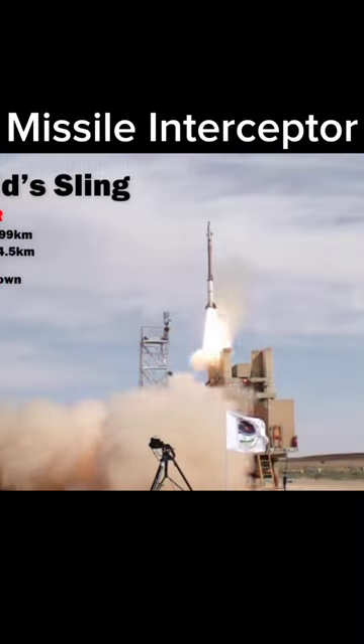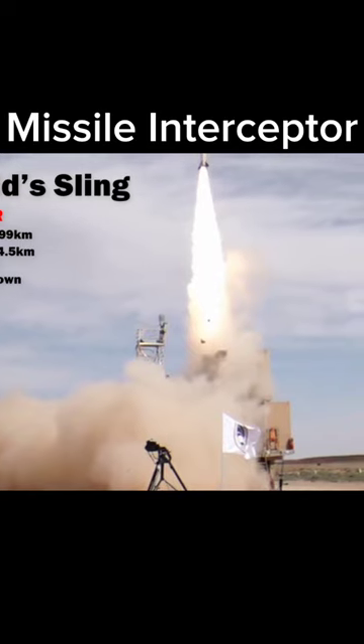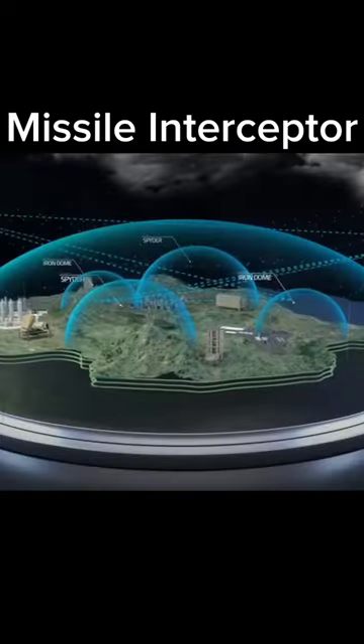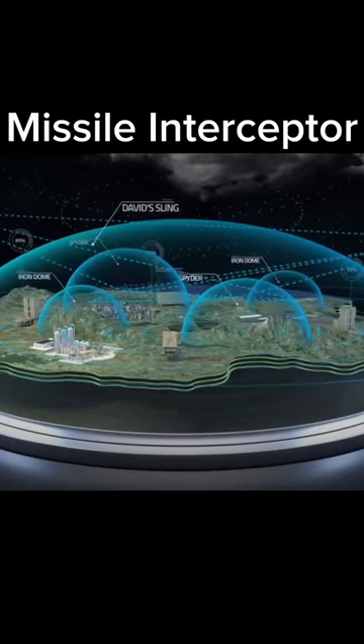2. David Sling. The David Sling system forms a crucial element of Israel's multi-tier layered missile defense architecture to provide mid-tier regional missile defense.